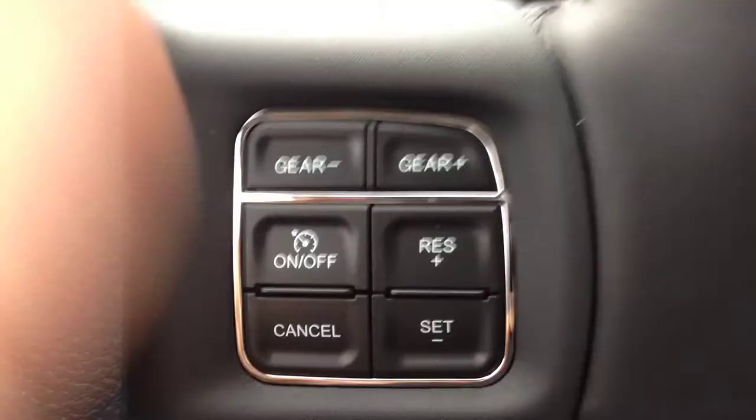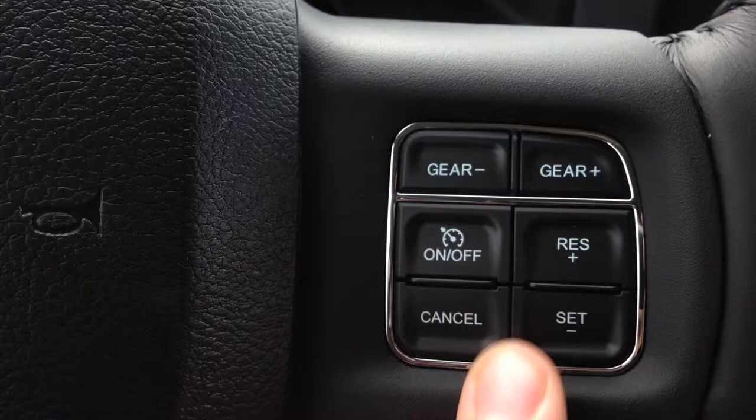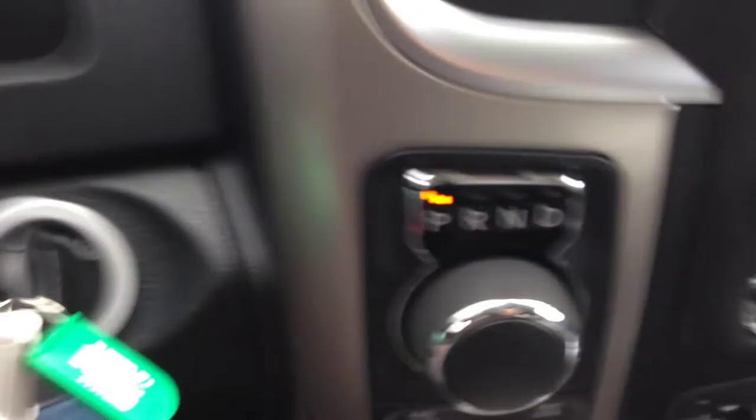On the inside of the vehicle, we have a leather-wrapped steering wheel with cruise control. This gear plus and gear minus lets you gear up and gear down when you're driving — very nice for the manual override. Great for when you're driving a trailer or want to have some fun with it.